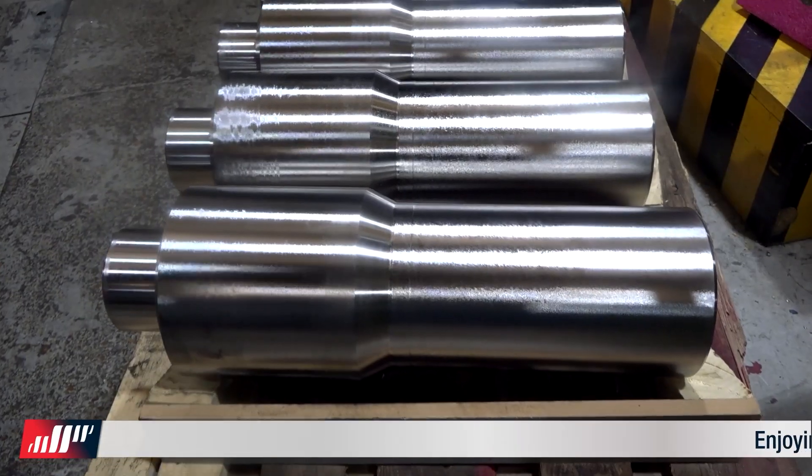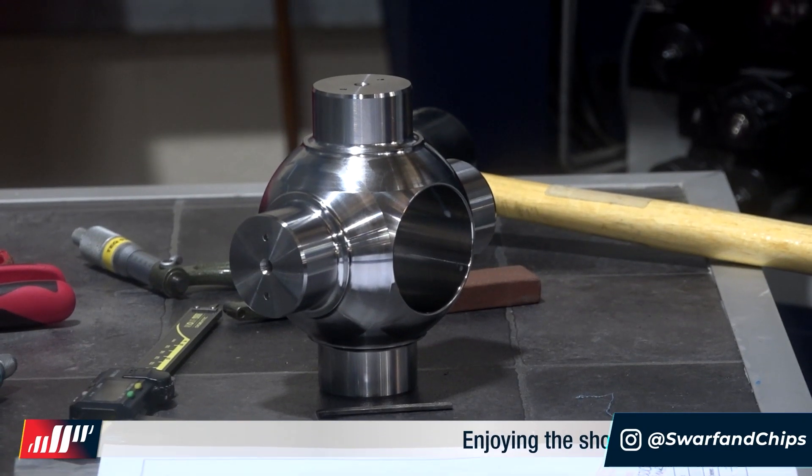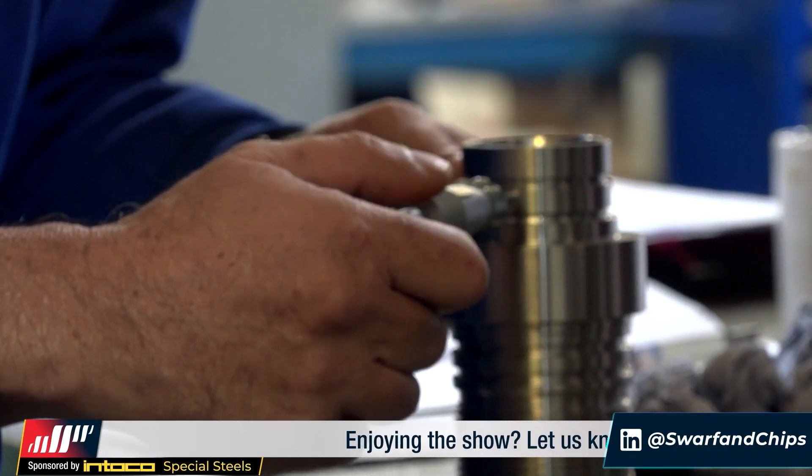Welcome to another Swarf and Chips. Now we're here near Sandy. Can you just give us a quick little intro about the company please? So the engineering quest is basically a precision engineering company. We make a lot of high-end components for the medical industry and the oil and gas industry. We've been about since 1967.